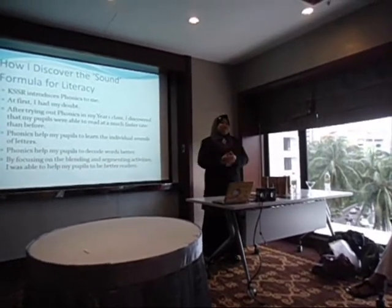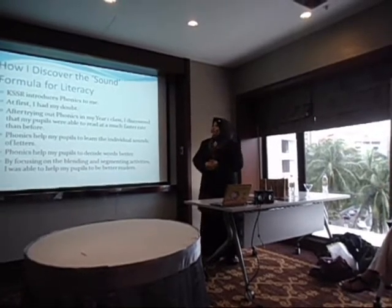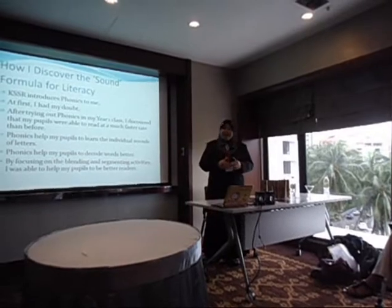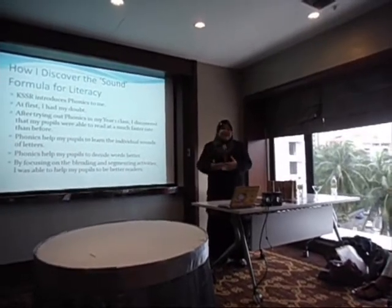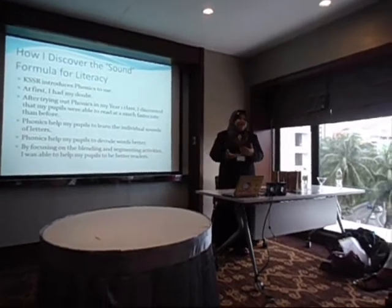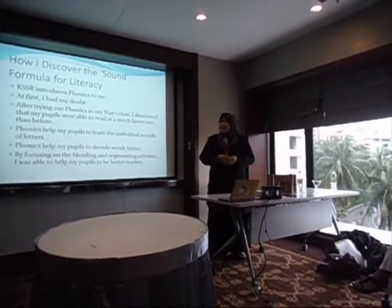How I discovered the sound formula for literacy — my sound formula is about phonics. It's stated in our study documents, in our textbooks, that we had to teach phonics.